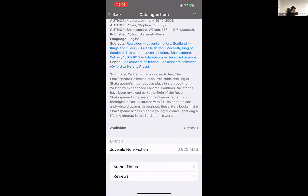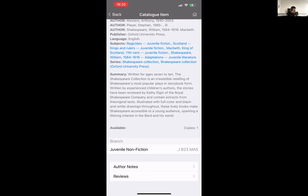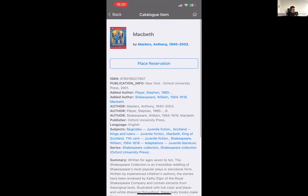In this case they've only got one copy at an imaginatively titled branch called 'branch.' I can place a hold on that item. You can see it says 'place reservation' — that's because I have my device set to English UK or English Ireland, where we use the terminology 'reservation.' If your device is set to English US, then it would say 'place hold.' The terminology depends on the language you're using.